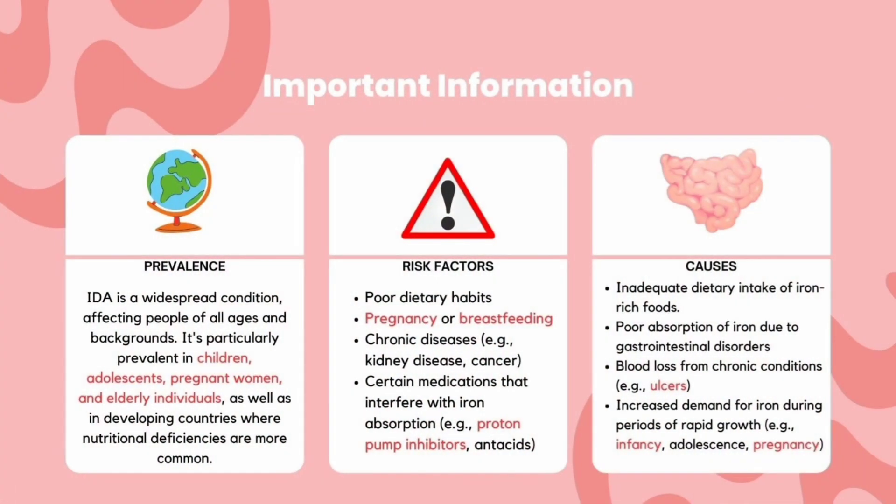Talking about the epidemiology of iron deficiency anemia, it is a widespread condition affecting people of all ages and backgrounds, particularly children, pregnant women, and elderly individuals.